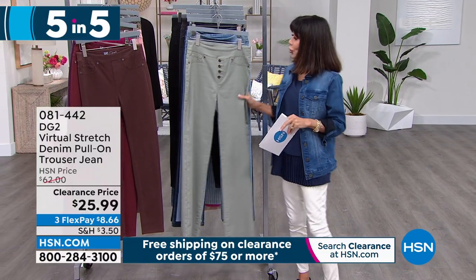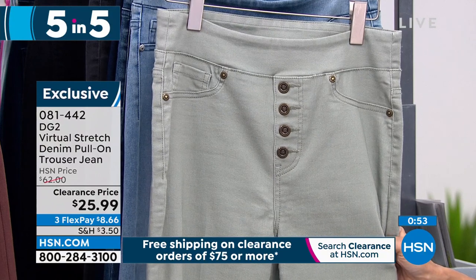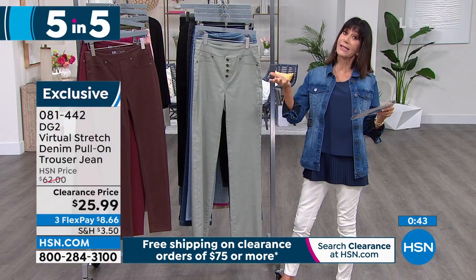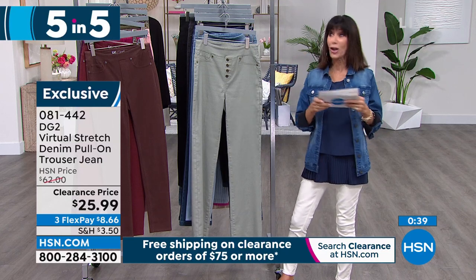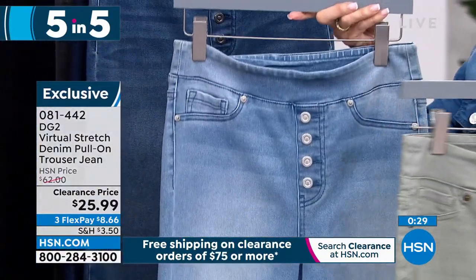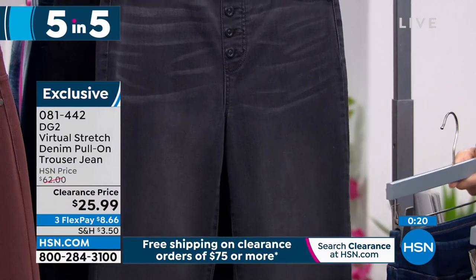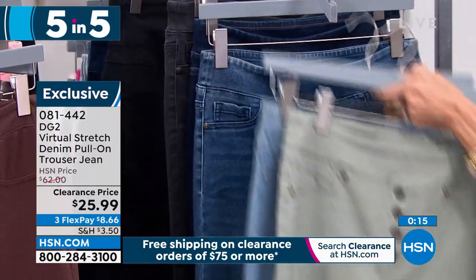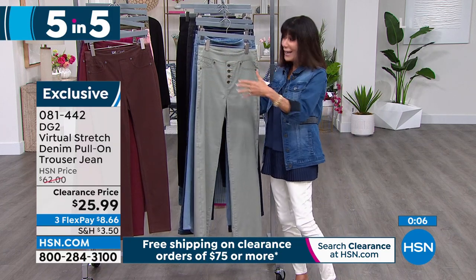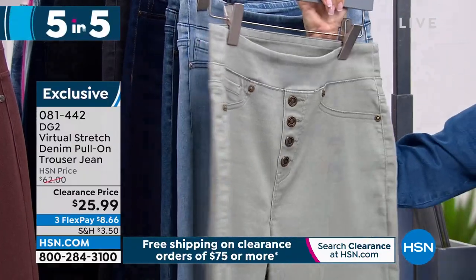Last in the five-in-five: the faux button front trouser jeans. The HSN price was $62 — they're $25.99. Sizes XX small through 3X with three inseams: petite 30, average 32, tall 34. Color choices: olive, chambray, mid-tone, indigo, and black. Elasticized through the waist with a faux fly front, real pockets, and an angled yoke to the back. Item 081442.